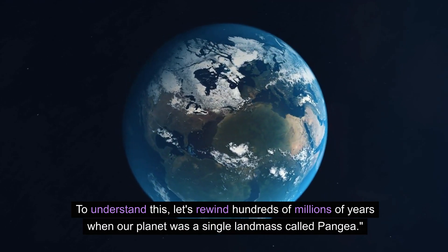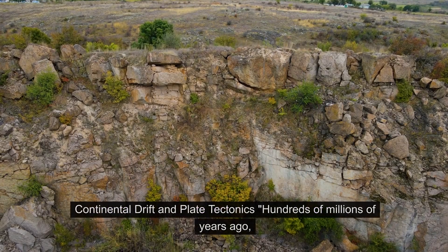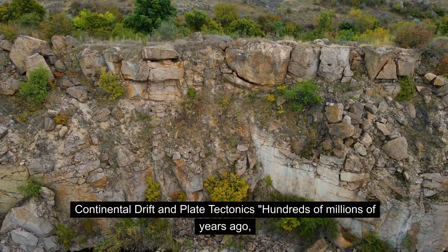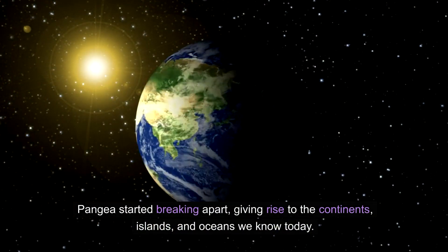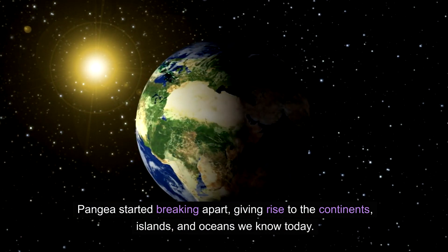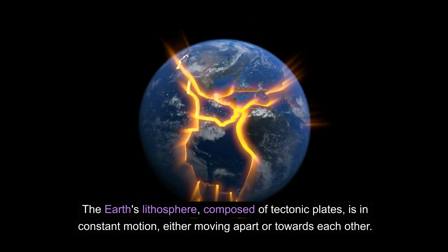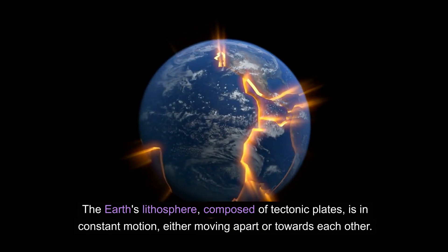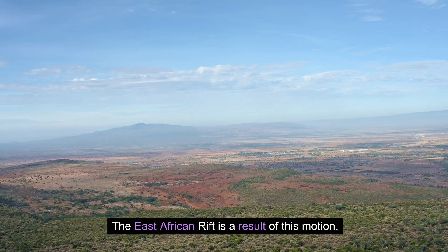To understand this, let's rewind hundreds of millions of years when our planet was a single landmass called Pangaea. Pangaea started breaking apart, giving rise to the continents, islands, and oceans we know today. The Earth's lithosphere, composed of tectonic plates, is in constant motion, either moving apart or towards each other. The East African Rift is a result of this motion.